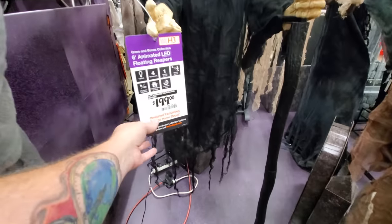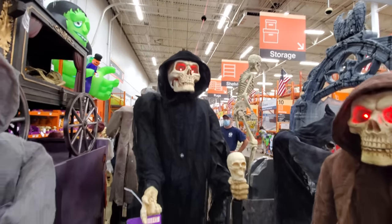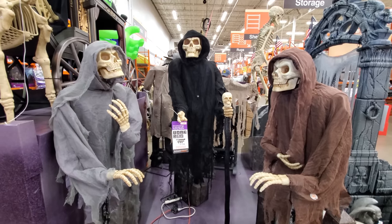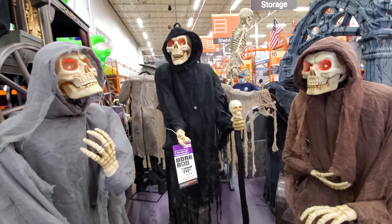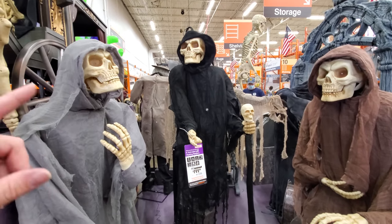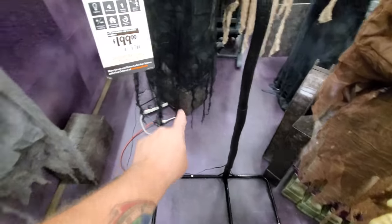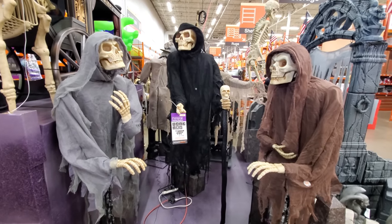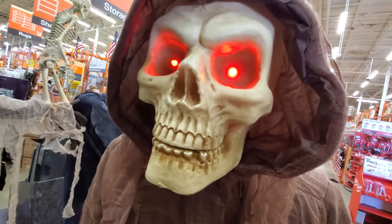Including the clown right there that we're coming back to. We got the animated LED floating reapers — all three of them go on one button. They're talking, but not very loud. They take turns talking. They're all tattered and torn on the bottom. All three of these go together as one prop for $199. I wish I knew what they said.